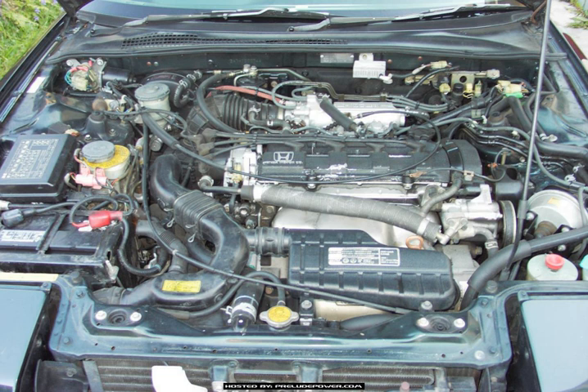The B20A4 is a 12-valve, SOHC engine with dual side-draft carburetors, found in the 1988–1991 Honda Prelude (non-US). Fuel system: 2 carburetors. Displacement: 1,958 cc; bore x stroke: 81 x 95 mm. Compression ratio: 9.2:1. Maximum power: 114 hp at 5,800 rpm. Maximum torque: 116 lb-ft at 4,500 rpm. No catalytic converter.